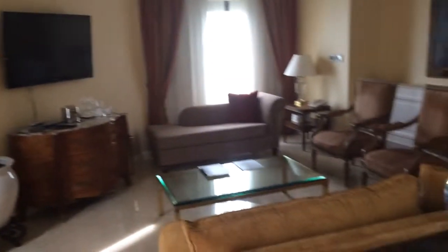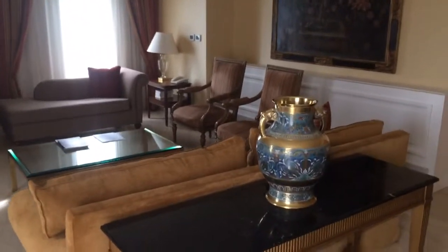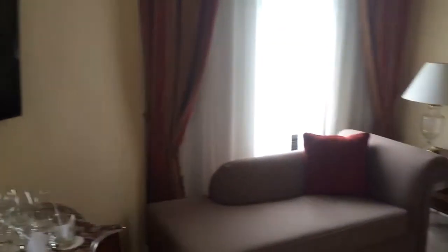This is the living room area. There's a lot of amazing decorations here. Huge flat screen TV. Plenty of seating.